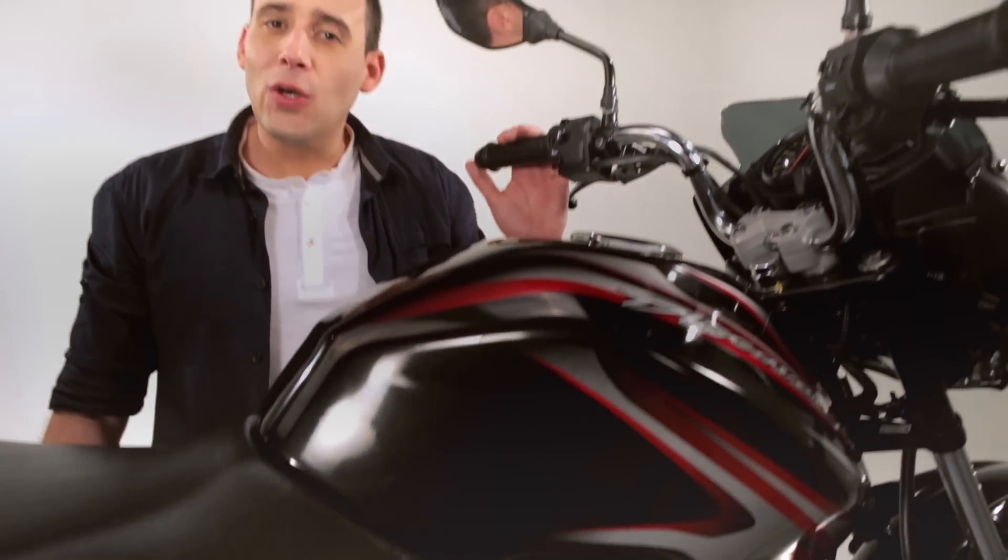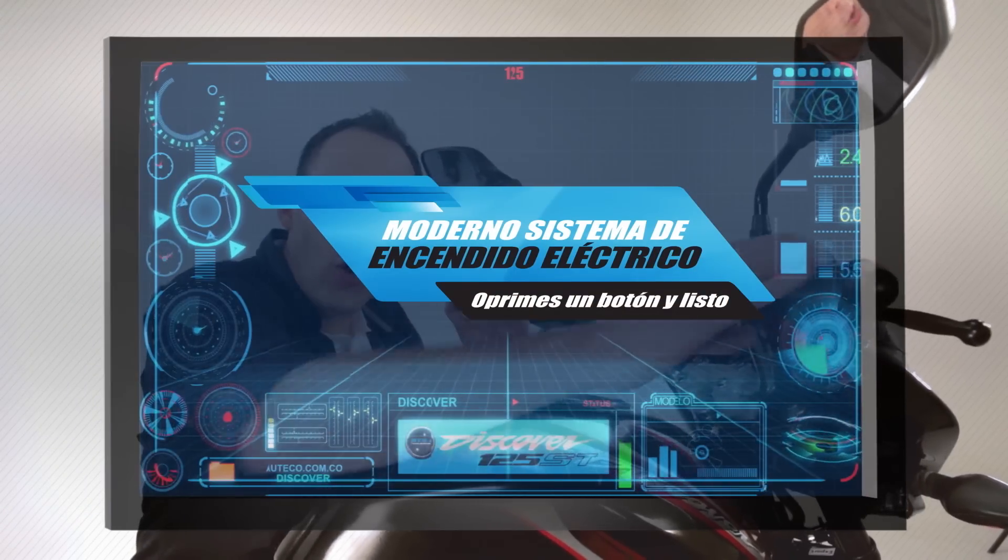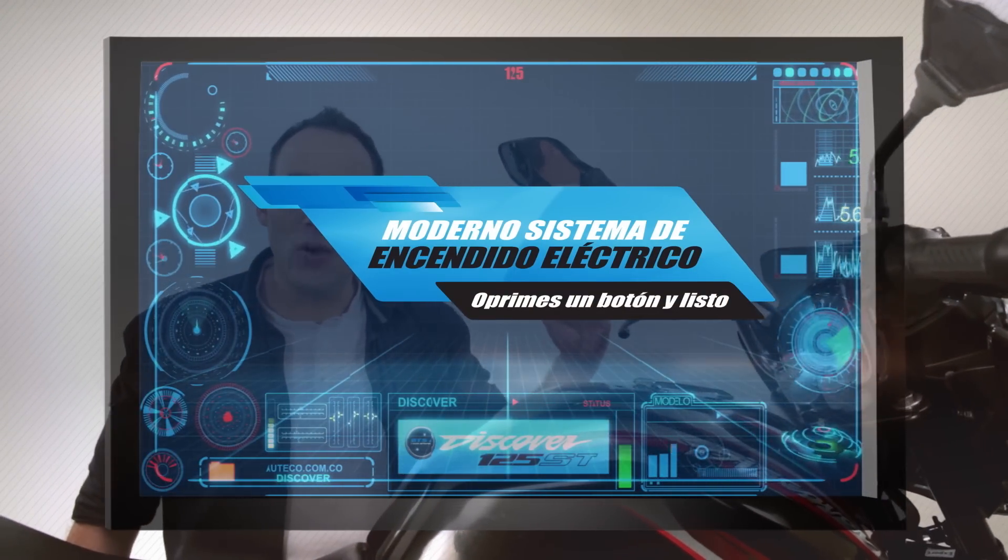Starting and enjoying the Discover 125 ST is as simple as pressing a button. It has a modern system of electrical power.